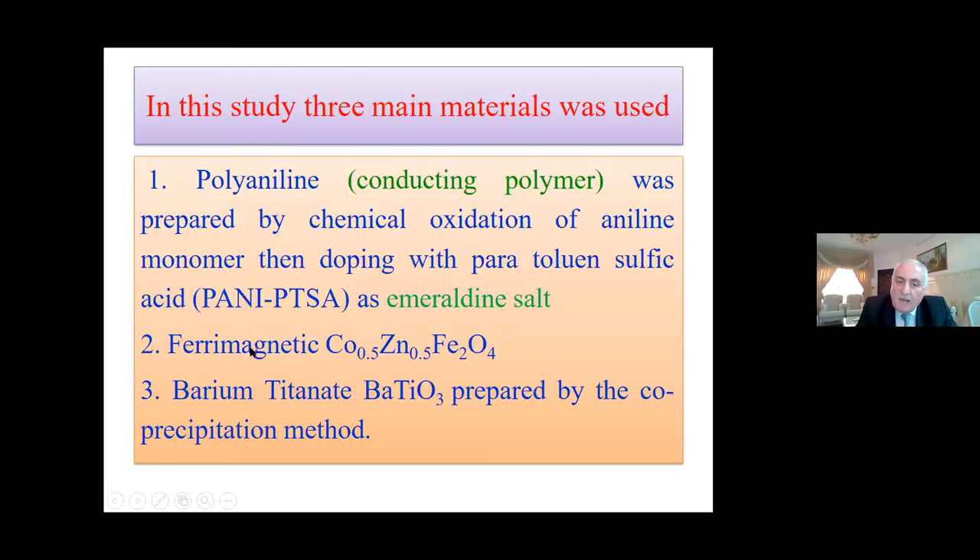The second material is ferrimagnetic cobalt zinc ferrite, and the third is barium titanate, prepared by the co-precipitation method. The ferrimagnetic material was prepared by the sol-gel method.